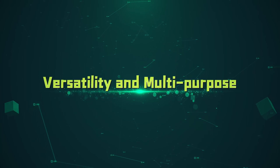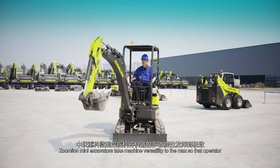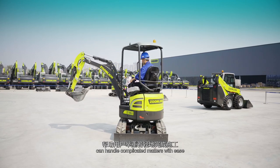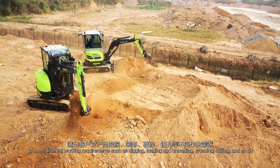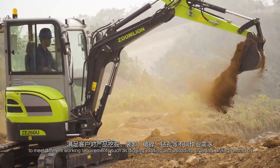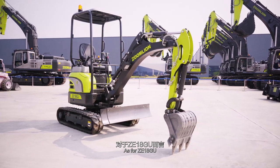Versatility and Multi-Purpose. ZoomLion Mini-Excavators take machine versatility to the max so that operators can handle complicated matters with ease. They are available for being equipped with a variety of attachments to meet different working requirements such as digging, loading and unloading, crushing, drilling and so on. As for ZE18GU, the cab can be quickly disassembled with simple tools.